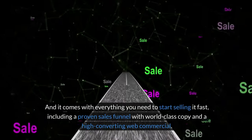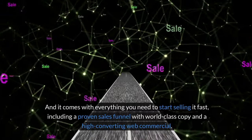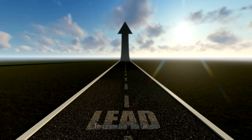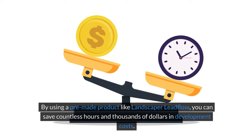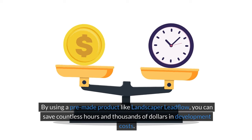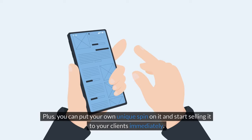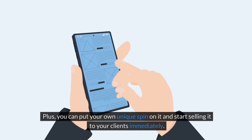It comes with everything you need to start selling it fast, including a proven sales funnel with world-class copy and a high-converting web commercial. Everything you need is ready to go right now. The power of PLR is real. By using a pre-made product like Landscaper Leadflow, you can save countless hours and thousands of dollars in development costs. Plus, you can put your own unique spin on it and start selling it to your clients immediately.